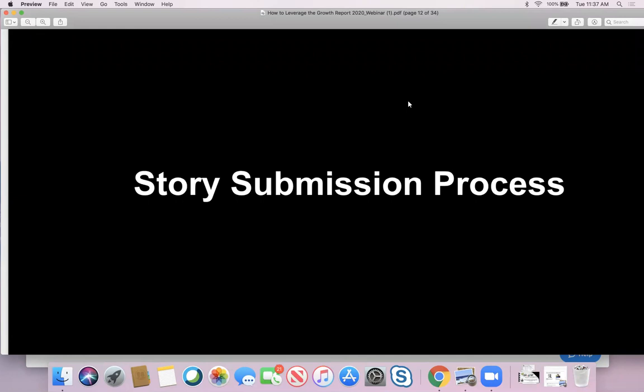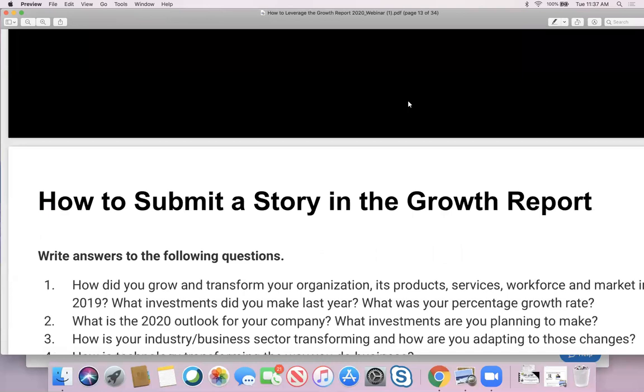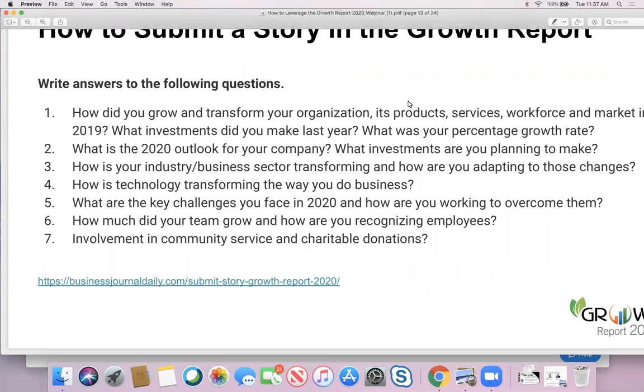Now that we've got the setup complete, let's talk about the story submission process. The Growth Report is a publication where more than 200 companies submit their stories of growth and transformation — it's an opportunity to share the good news about the impact they're making. We do have very good story submission guidelines, published on our website.